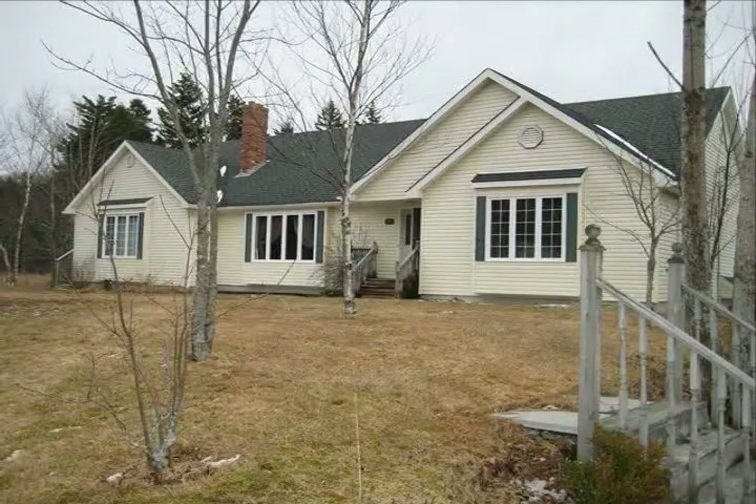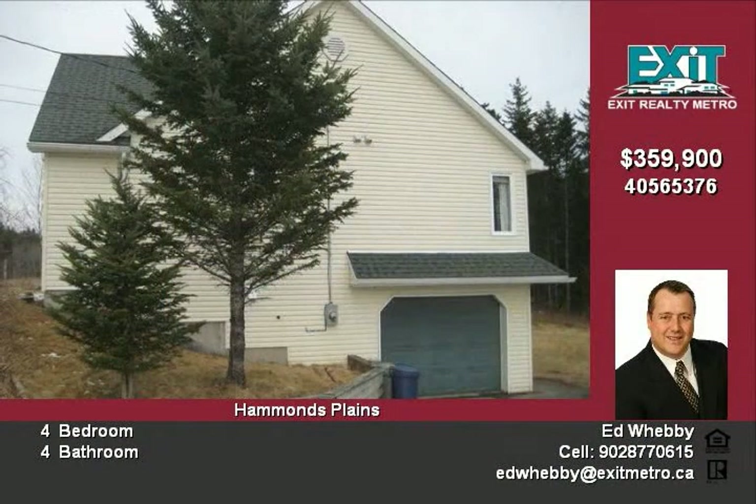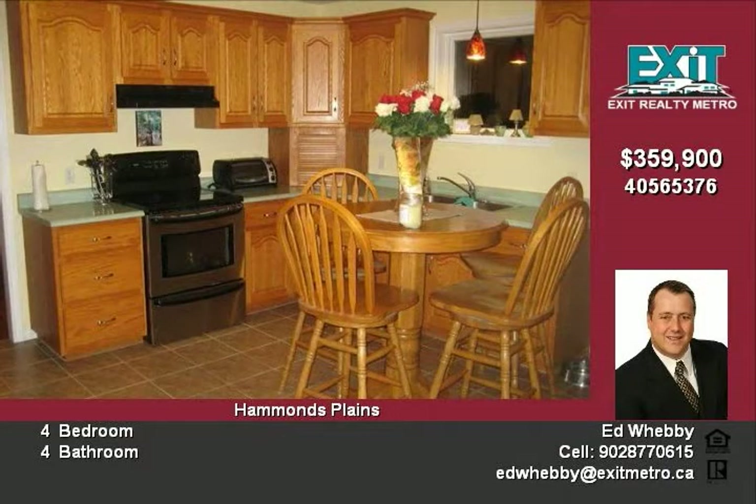Raise your NHL star and own your own slice of Canadiana at this great property. This home has something for everyone: a self-contained in-law suite, large garage, large workshop, a pond perfect for hockey, almost an acre of land, and the list goes on.